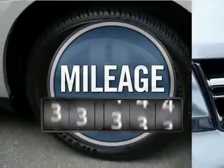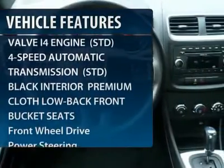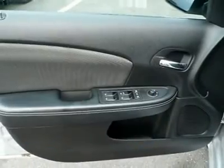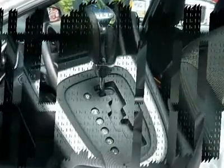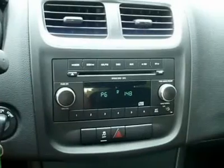This vehicle has less than 45,000 miles. Here are some of this vehicle's great options: stability control, anti-lock braking system, steering wheel audio controls, traction control, air conditioning, power steering, adjustable steering wheel, floor mats, keyless entry, and cruise control.